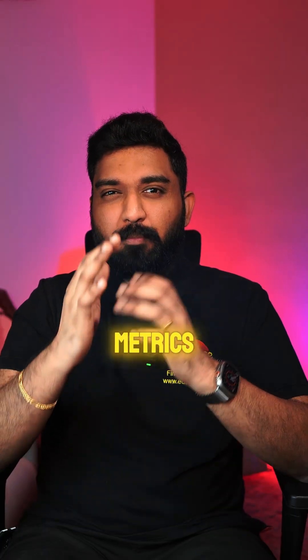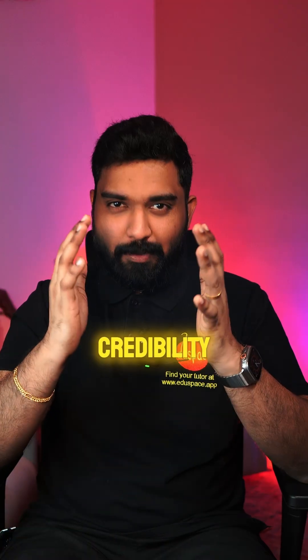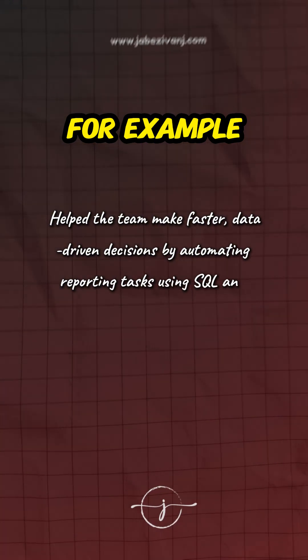Step 2: add metrics wherever you can. Numbers catch attention. Even simple metrics like 'improved report generation time by 40%' or 'cleaned and processed 500,000+ data points' add credibility. But if you have no numbers, just describe the impact — like 'helped the team make faster data-driven decisions by automating reporting tasks using SQL and Excel.'